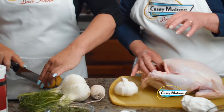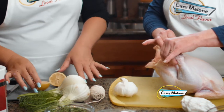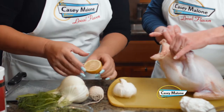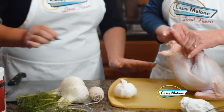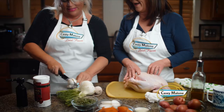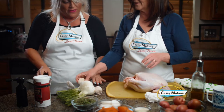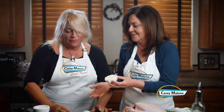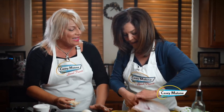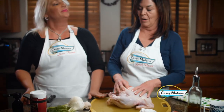Now slice the lemon in half — very good. Into the cavity it goes, just one half... both halves? Nope, just one. I just put them in there — I like that. And we're going to cut the garlic crosswise — there we go, I can see all the cloves in there, smells yummy — and just stick these in there too. This bird has got a lot of room in there!